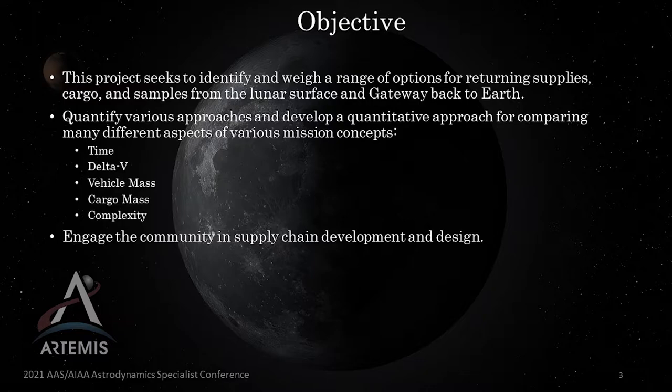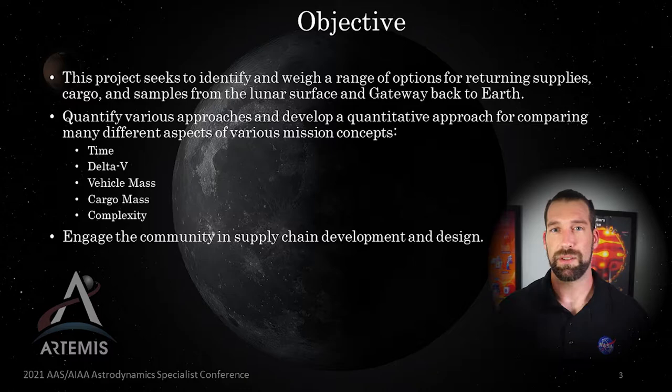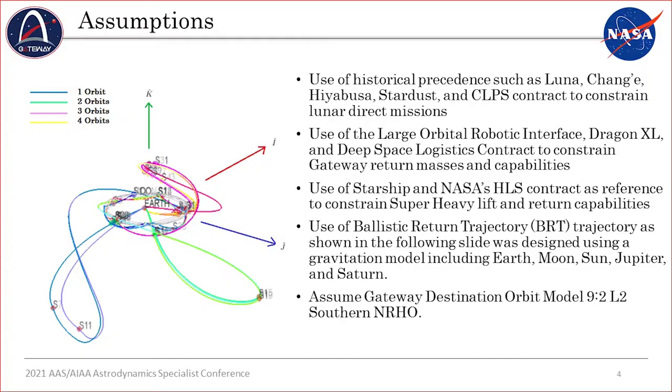To put this in more concrete terms, the objective of this work is to identify and weigh various mission concepts and approaches from the perspective of the mission designer. We also want to quantify these results, restricted in terms of delta-V, time, payload mass, vehicle mass, and complexity — we'll talk about that last one specifically in a little bit. And finally, we want to engage the community, especially the experts in their fields, the mission designers, the kind of people who come to this very conference.